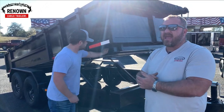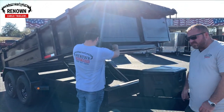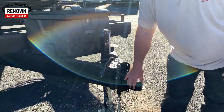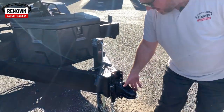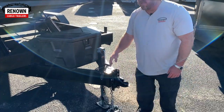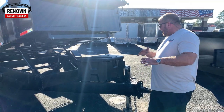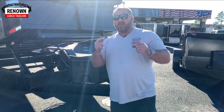These ramps work great for a skid steer, Bobcat, or whatever you're running. We've also ordered these with adjustable couplers, so if your truck sits at a certain height, you can adjust your coupler to the right height for you to ride level and smooth.